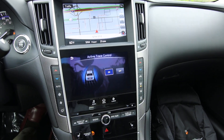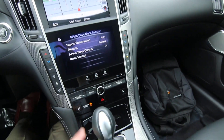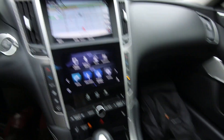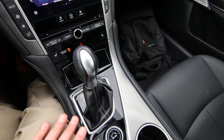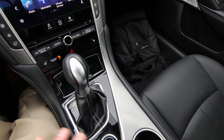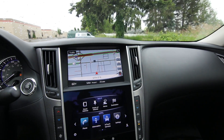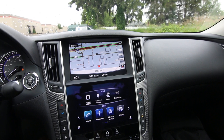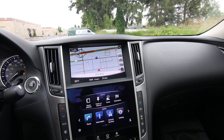We also have active trace control that will brake individual wheels to help the car rotate through corners better. With the Premium Plus package you get Navi-synchronized adaptive shift control. The way adaptive shift control works is it momentarily holds the current gear for better acceleration out of a turn, corner, or when accelerating up a hill — and it can see those things coming up on the navigation, so the transmission can prepare itself for upcoming road conditions. Pretty cool stuff.